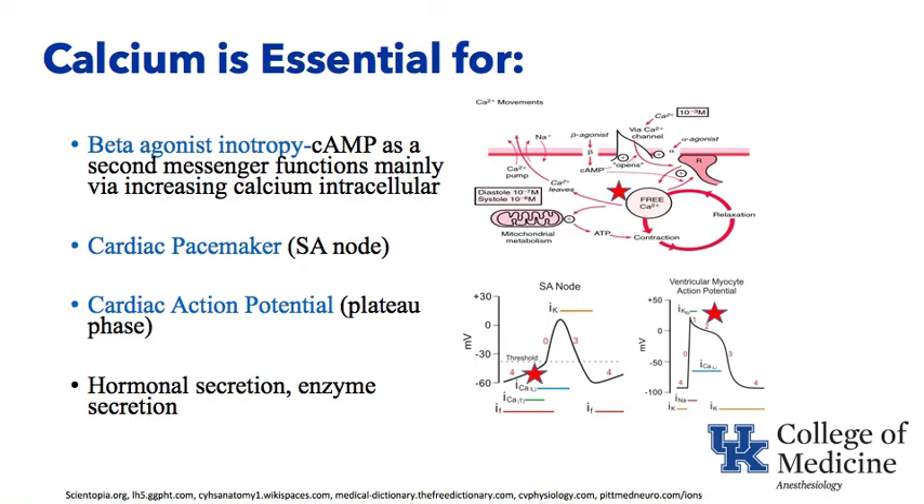Calcium is also important in the pacemaker and cardiac action potential. In the SA node pacemaker depolarization, calcium comes in positively charged and contributes to that cardiac pacemaker — you can see why a calcium channel blocker like diltiazem can slow the nodes of the heart. Calcium is also essential for the plateau phase, or phase two, in the ventricular myocyte action potential, keeping it positively charged and the muscle contracted. Hormone secretion and enzyme secretion also use calcium and depend on its function.